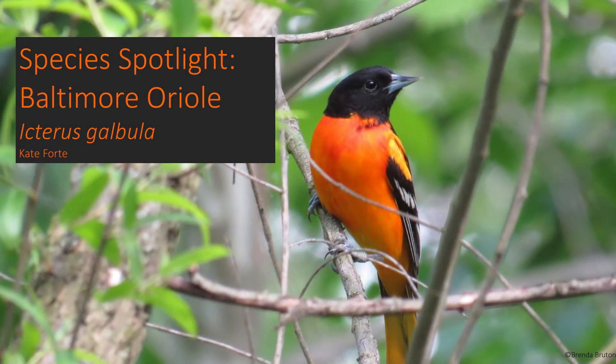Hello and welcome back to Species Spotlight. This week we are going to learn about a striking bird that makes unique nests, the Baltimore Oriole.